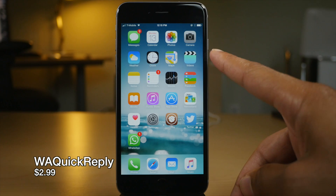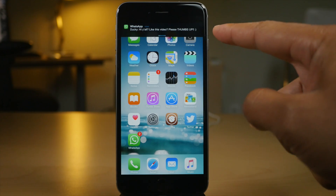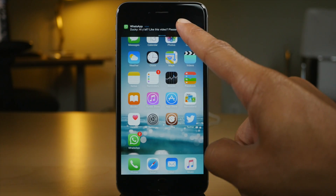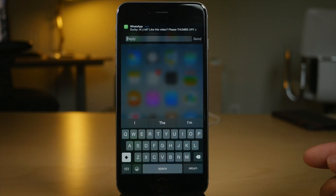35 new tweaks from the previous week. This one is WA Quick Reply. WA stands for WhatsApp, and Quick Reply stands for this — just like the Messages app, you get Quick Reply with WhatsApp.